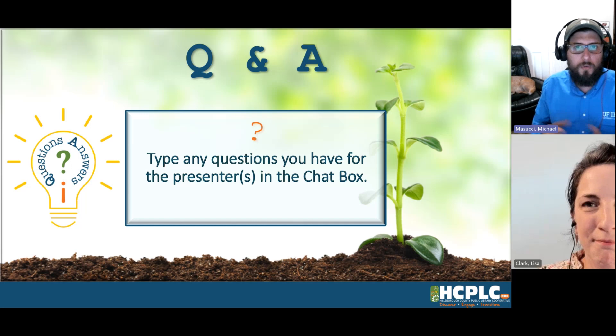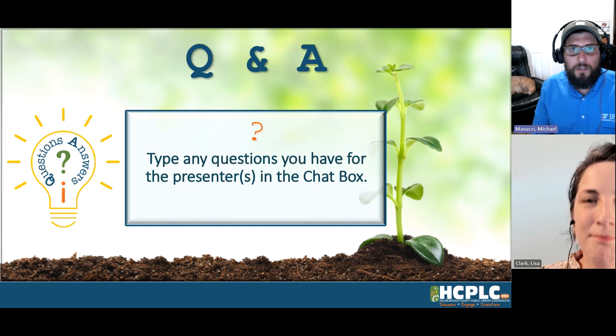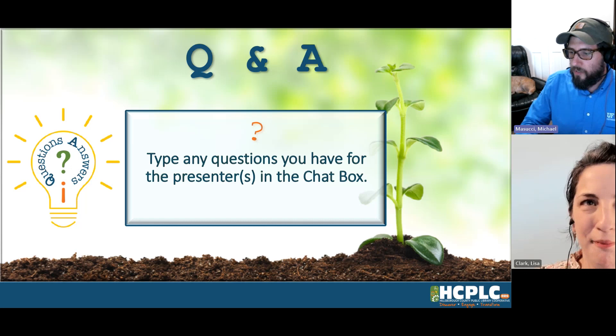We help reduce stormwater runoff by managing landscaping with Florida Friendly principles, which we're going to go over today.